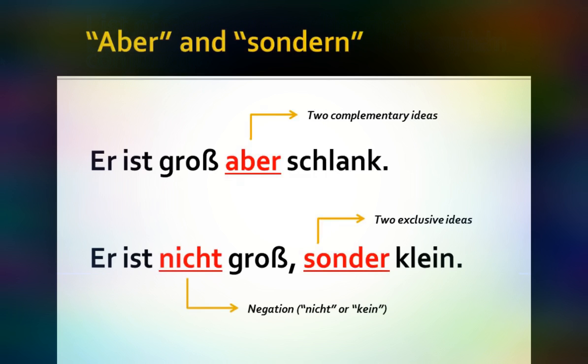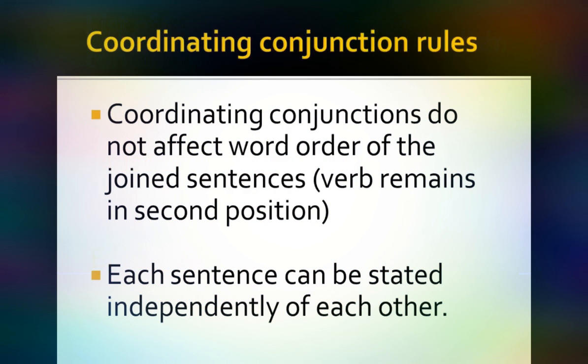The main things to know about coordinating conjunctions: first, when you use one, it does not affect the word order of the sentences being joined — the verb will still remain in the second position. When we have our lecture on subordinating conjunctions, you'll see that the word order is affected. And finally, each sentence can essentially stand independently of the other — 'I sit on a bench,' 'I read a book' are two independent sentences that make sense by themselves. That's it on coordinating conjunctions in German.